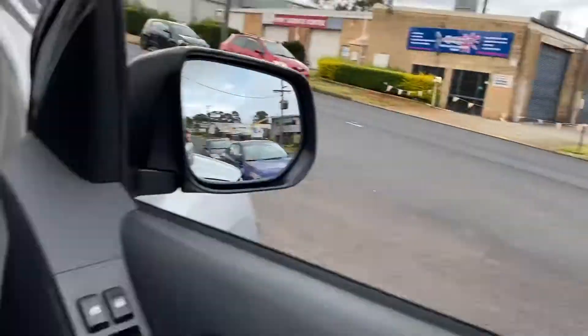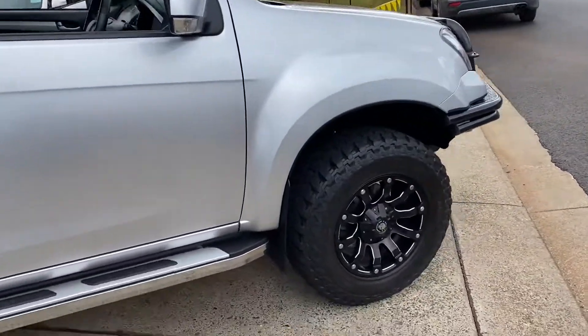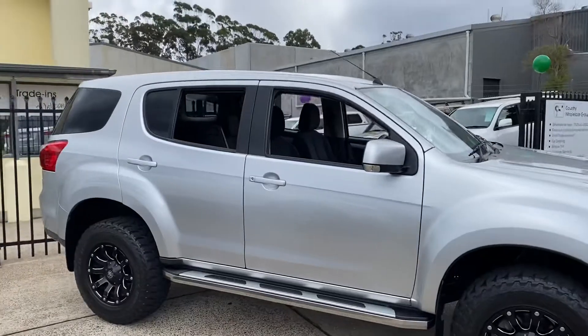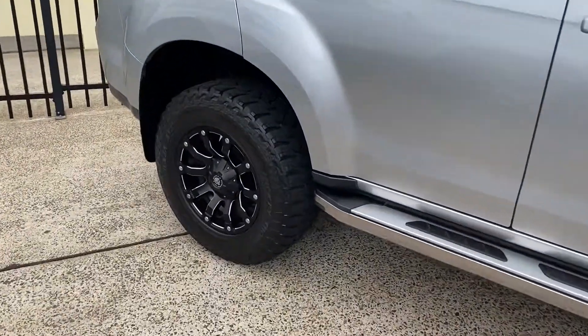Jumping out — sterling silver in colour with some off-road hustler wheels. This MUX looks outstanding. A very exciting car.